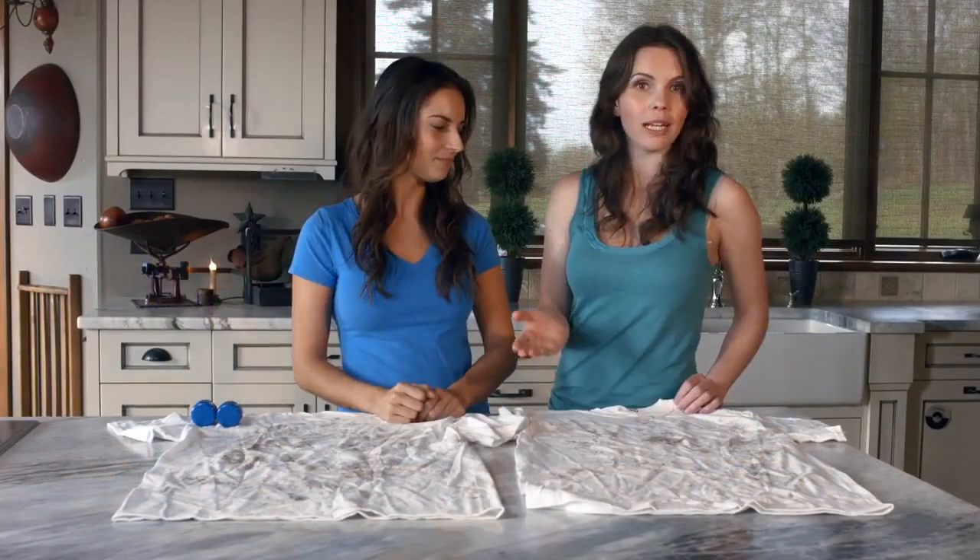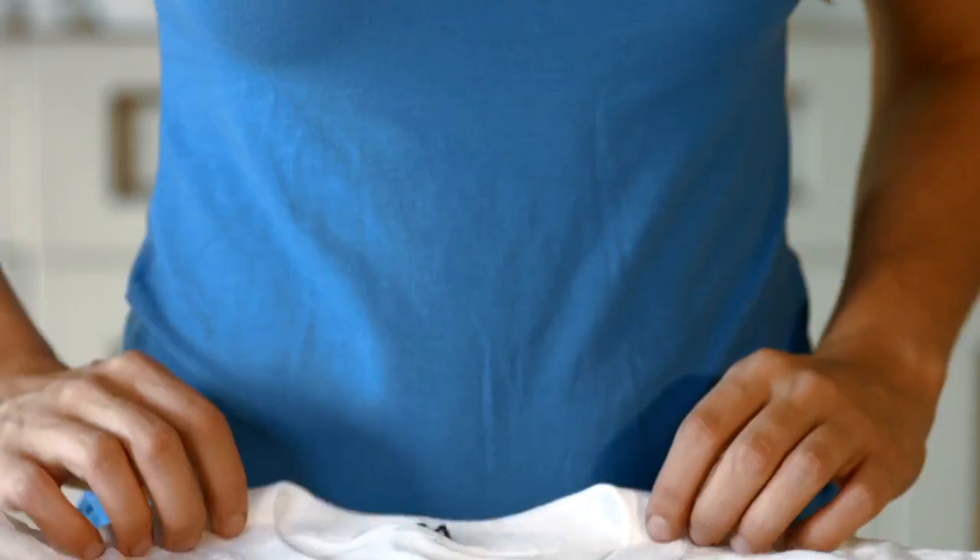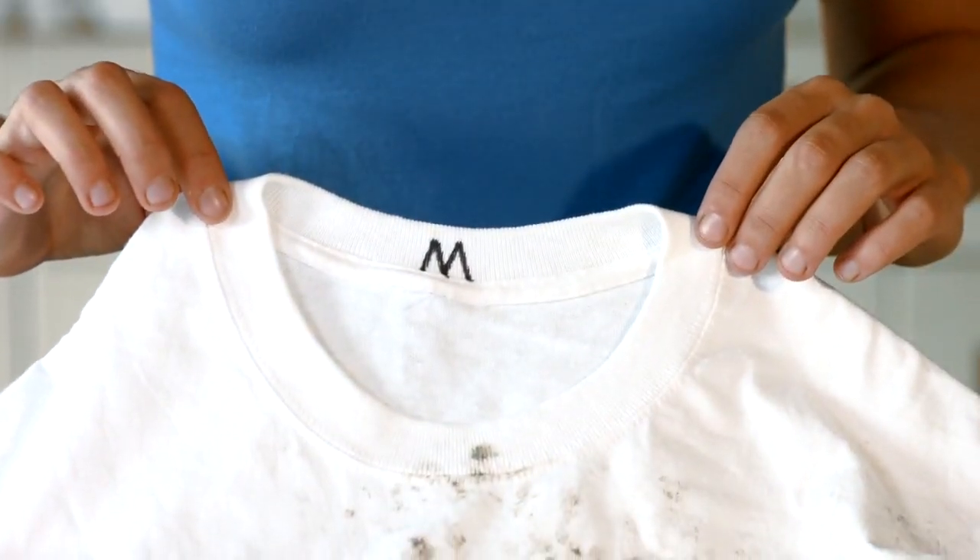Imagine how much money you would save if you never had to buy laundry detergent again. So, let's see how these things work. Here we have two identical dirty white t-shirts. This one is labeled LD for laundry detergent, and this one is labeled M for magnetic laundry system. Let's pop them in the wash and see what happens.